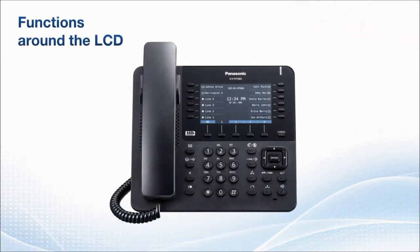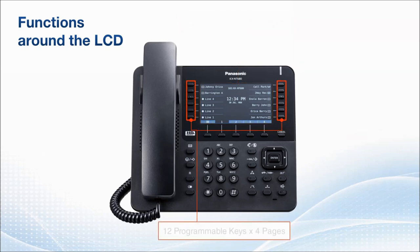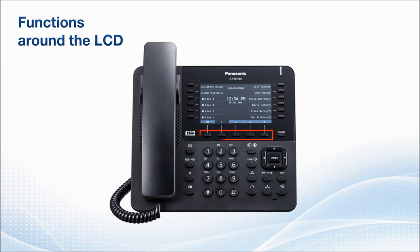Let us take a look at the functions around the LCD screen. The KXNT 680 has a 4.3-inch large-size interactive color LCD display. Twelve programmable keys line the sides of the screen, and there are four pages of keys. The KXNT 680 also has five soft keys just below the screen. You can use the leftmost soft key to access menus like contact directories or detailed terminal settings, while the four soft keys to the right give you easy access to each page of function keys.